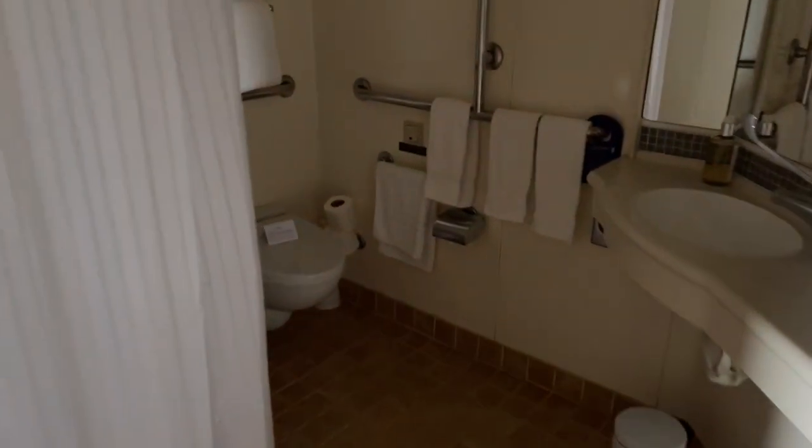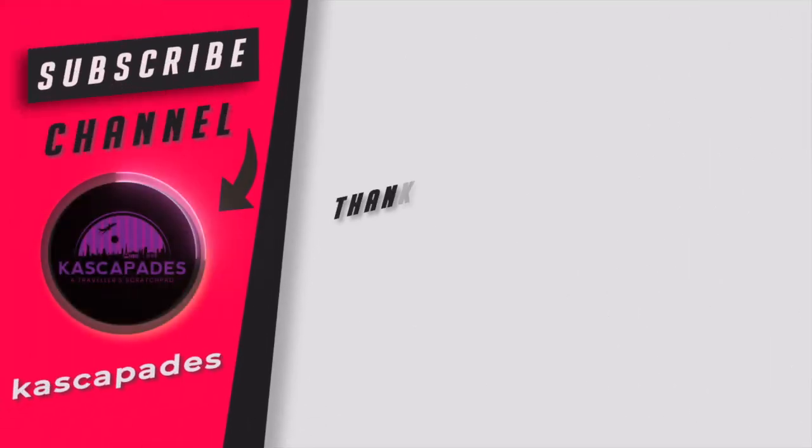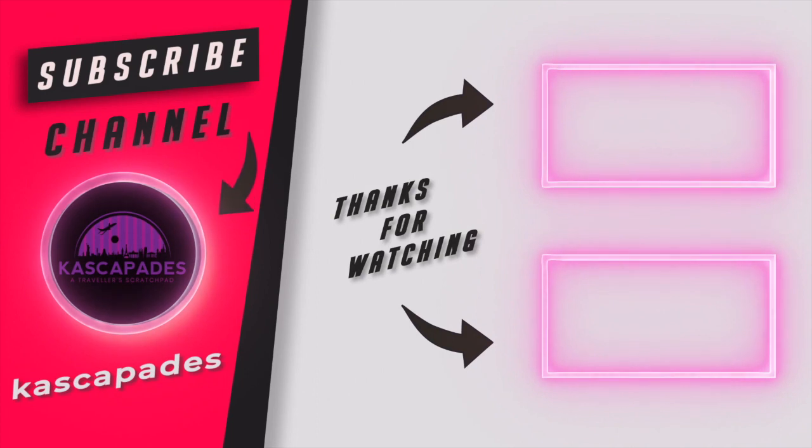Of course, we have the bathroom — remember this is an accessible cabin, so the bathroom is slightly different to what you'll see in most cabins. Instead of a shower cubicle with a sliding door, you have a wet room style bathroom with a seat that you can pull down if needed. There's a toilet and all the toiletries you'd expect. Overall, a really great room and we felt really lucky to have such a big space.